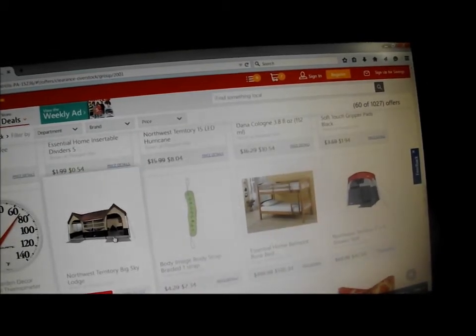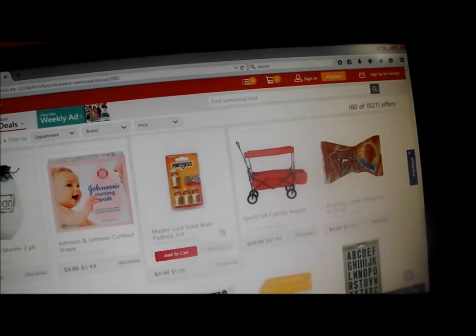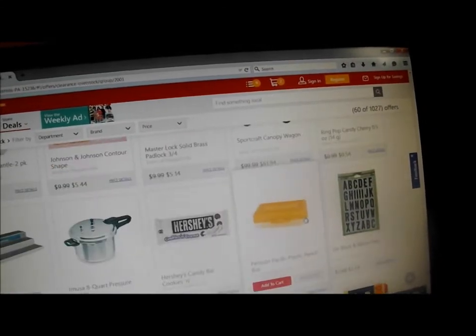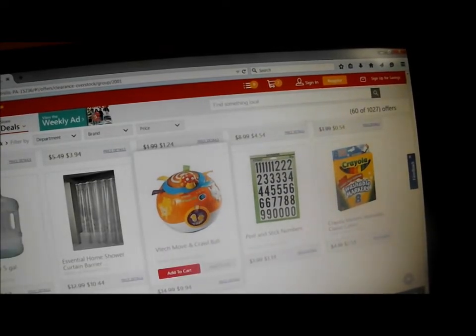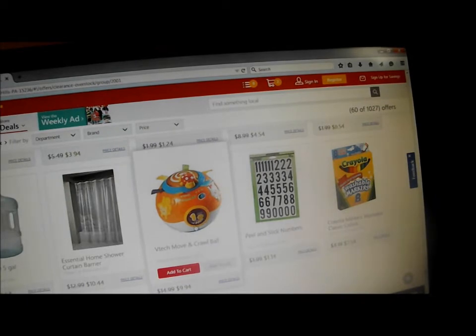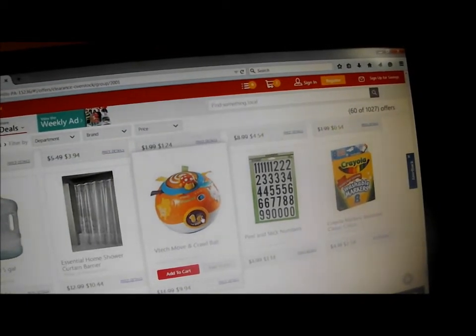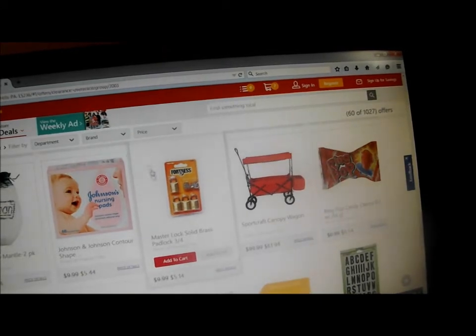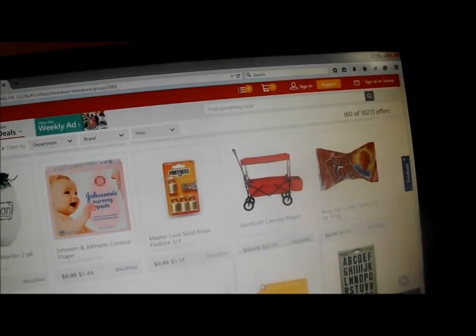That's a pretty decent discount. This is going to vary by store and location. So if you click on something and they don't actually have it — it says out of stock — you can always go up and change your location again and see if they have it in another store near you.